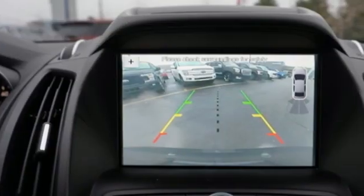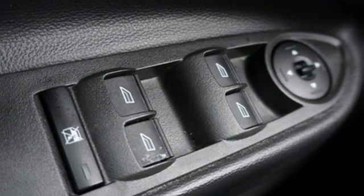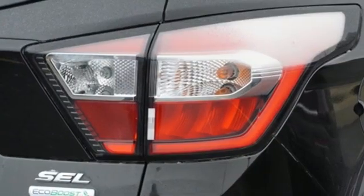Intercooled turbo inline four-cylinder engine. Front heated leather bucket seats. AM-FM satellite radio. Rear parking sensors. Dual zone climate control.